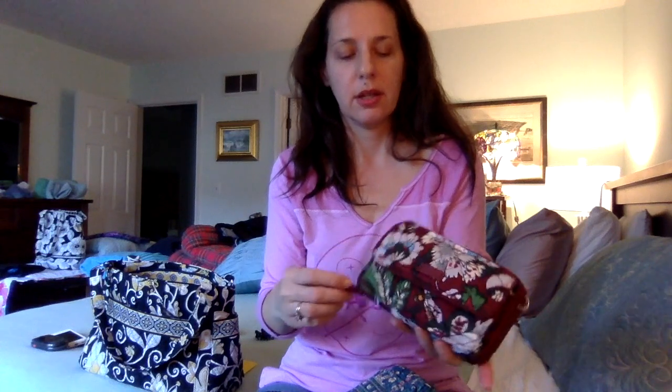I would never wear something this tiny as a crossbody. But I love it as a wallet because I love a wallet that has any kind of section that unzips flat. I just love that feature.